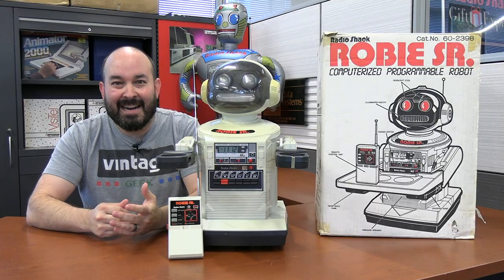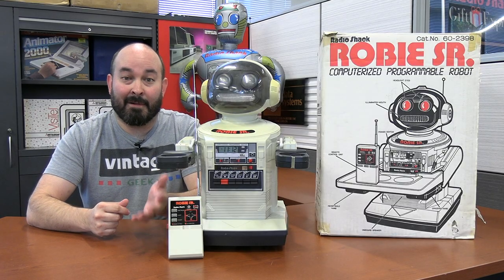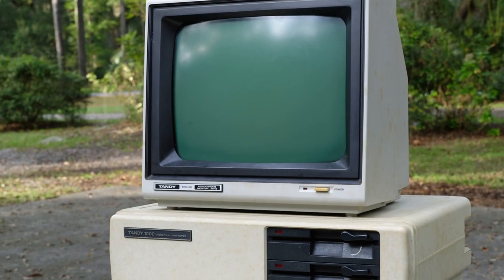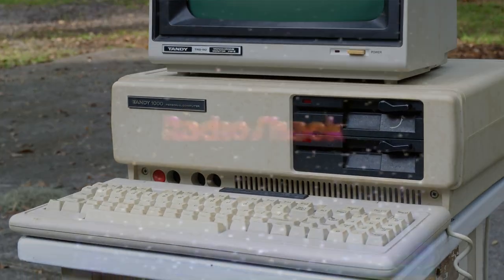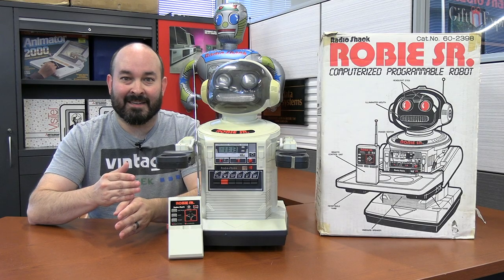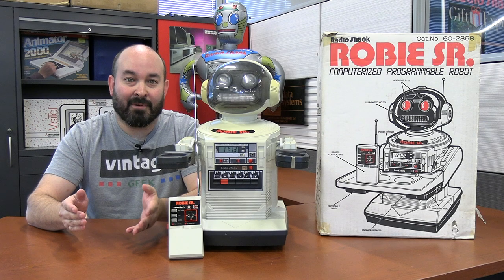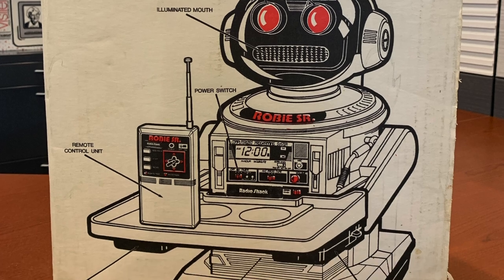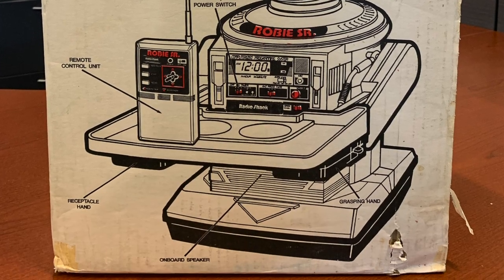It's really an interesting product line because we see some of the tie-ins with early computers. We've talked a lot about Radio Shack computers, the Color Computer line, the Tandy line including the Tandy 1000, and certainly they were into the computer space. This particular robot does not have a computer on board per se, but it does follow a lot of the things going on with computers at the time, especially when it comes to programming and its movements.